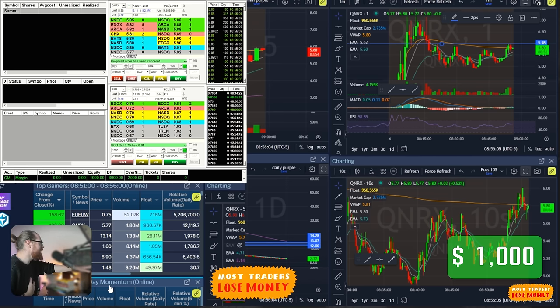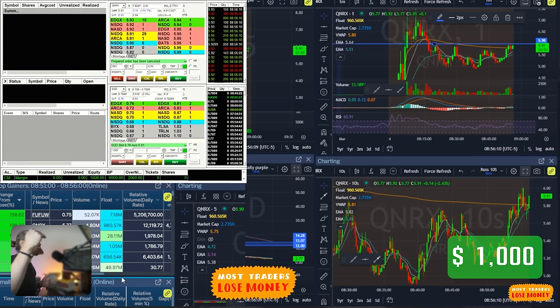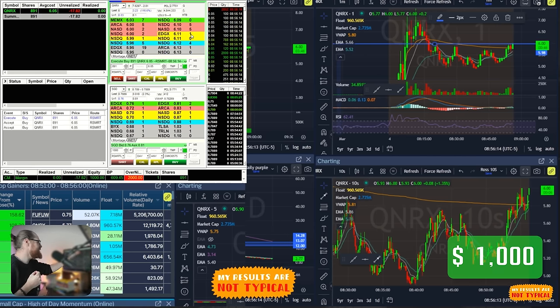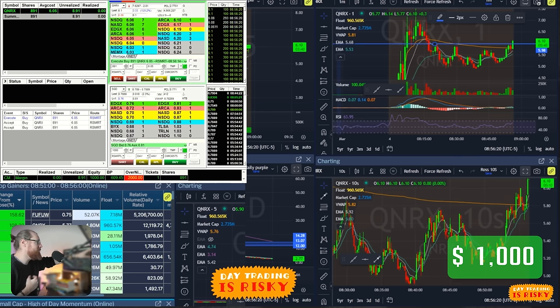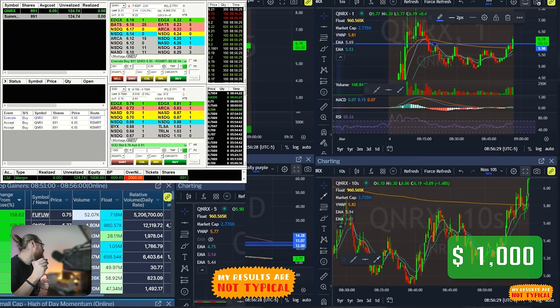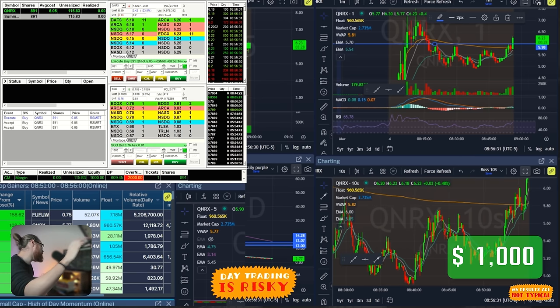QNRX is the stock that I'm looking at. It's currently up over 100% and it has news. The AI strategy says that this is the right stock to trade. Right now I am in at $6.05 — this is my first trade. The chart looks good, the stock is moving up, and I'm currently up on the position. It hit a high there of about $6.30, which is almost 5% in less than a minute.